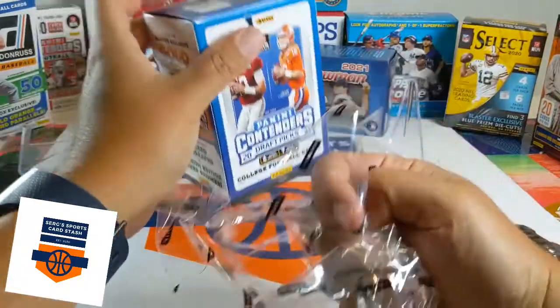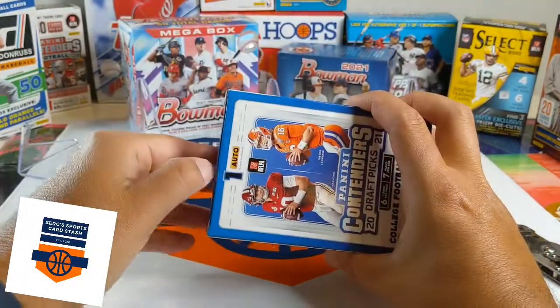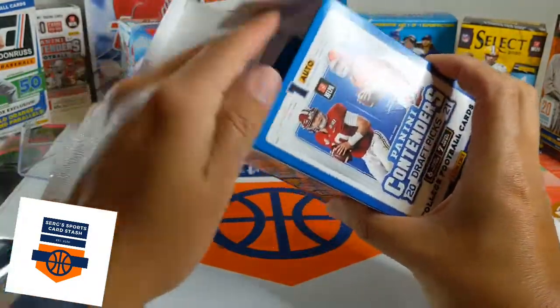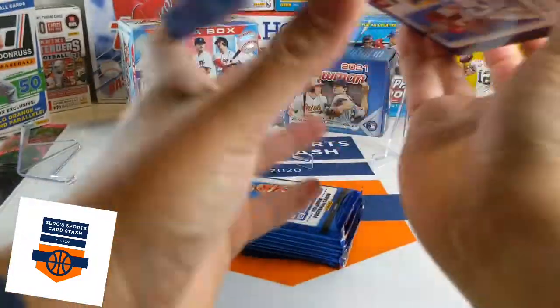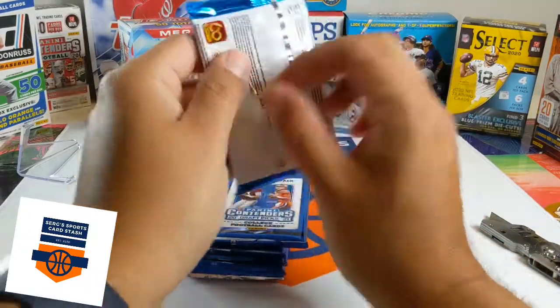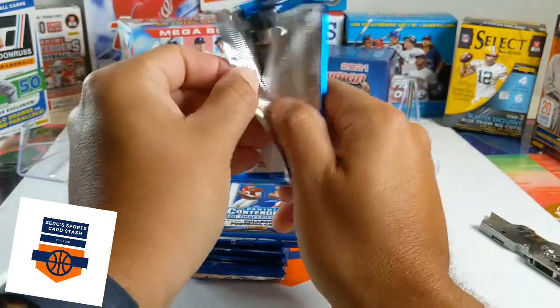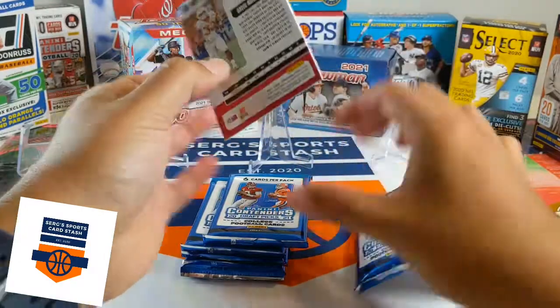Apparently he picked it up at a Walmart, which is doing sales on Fridays only. Not my favorite product — I probably will not be purchasing this product — but shout out to him for doing it and donating it.